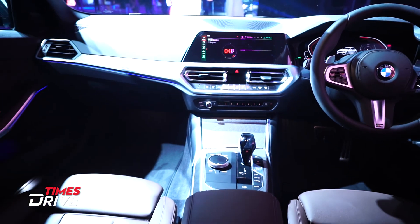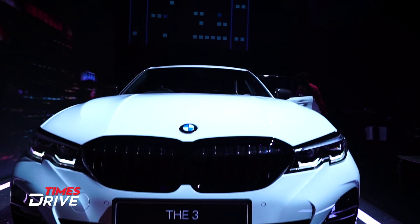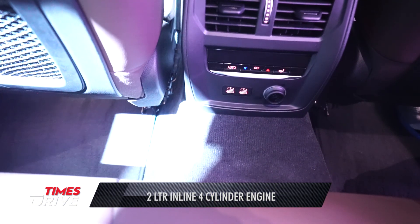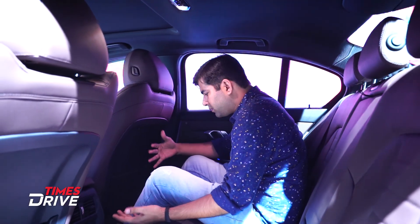From the front, this car looks premium. Let's go to the rear and see how much space there is. So first, I adjusted the front seat — the leg room, head room, and thigh support are quite good. Space is appropriate, no doubt about that.